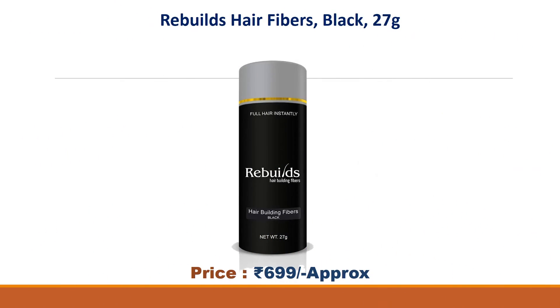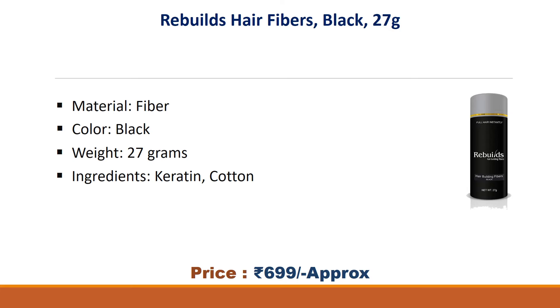Number two: Rebuilds Hair Fibers, black, 27 grams. Price: 699 rupees. Material: fiber. Color: black. Weight: 27 grams. Ingredients: keratin and cotton.